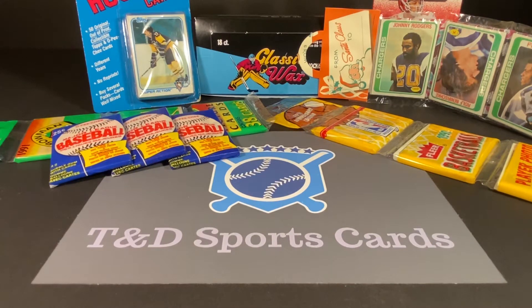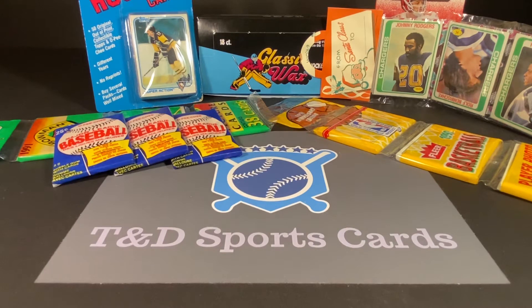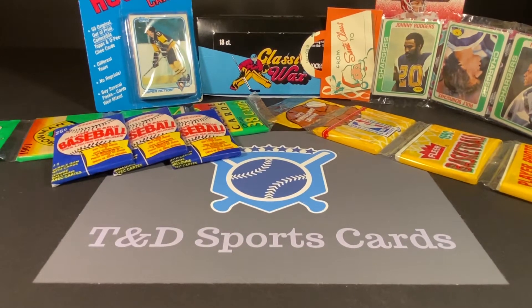Hey guys, David here with T&D Sports Cards. Welcome to our newest video. Today we are doing our 500 subscriber giveaway. We would like to thank everyone who has not only entered into the contest, but who has really just been a big support to our channel, helping us grow. It's been an amazing experience having the channel and getting to meet so many of you guys and sharing what we all enjoy so much with the hobby. We're really excited to give back to you guys with the giveaway here.